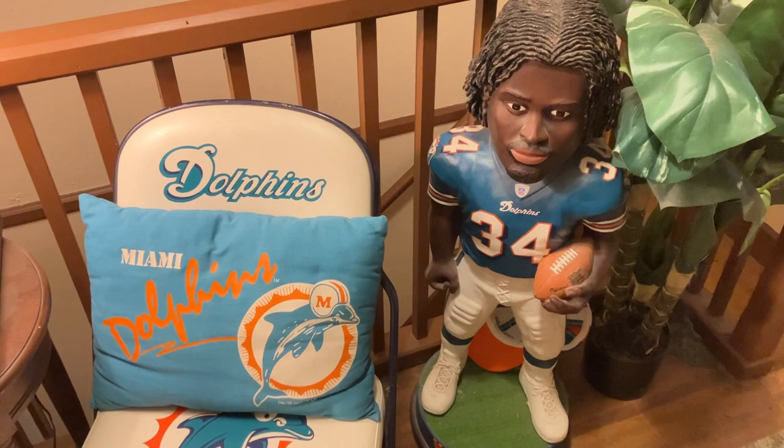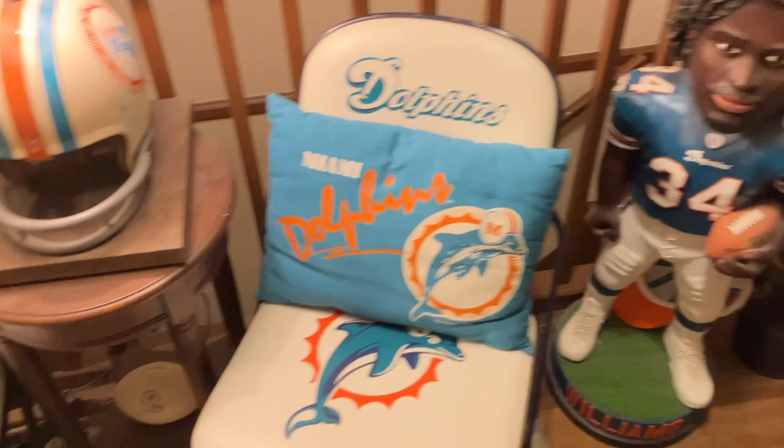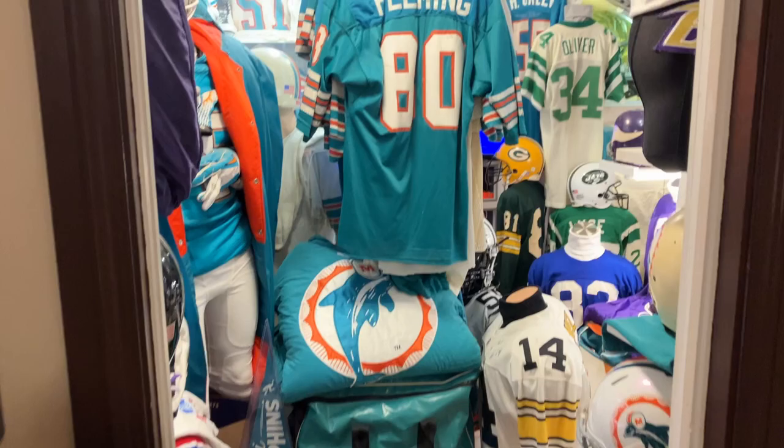It's time to update my video. I've added a few more items to my room. Here we are in a hallway with my Ricky Williams bobblehead, stadium chairs, and lamp, and then here's my Dolphin room.